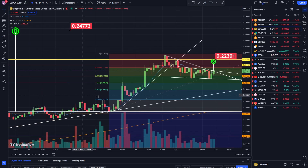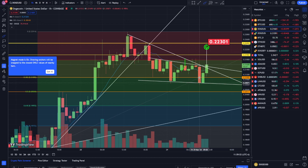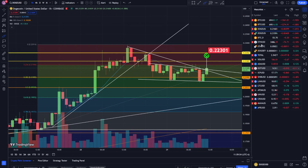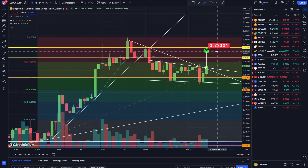Dogecoin looks like it could be breaking out right now on the one-hour time frame, but we also had these little wicks up here where we did the same thing and then came down and stayed in this channel pattern. Let's see if it can close above it — it's getting a nice little move. Let's see if we can hit 0.22301.